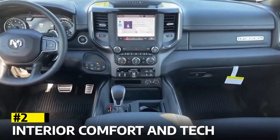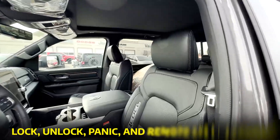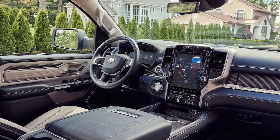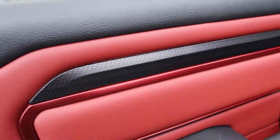Interior Comfort and Tech. Climbing inside the Ram 1500 Rebel, you'll find a key fob with lock, unlock, panic, and remote start buttons. The interior offers a spacious and comfortable experience, featuring soft-touch materials on the door panels and a stylish red and black color scheme.